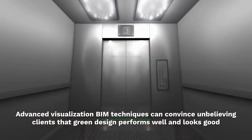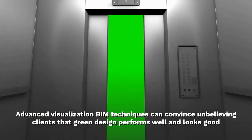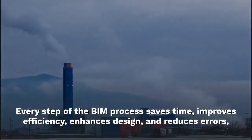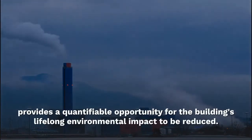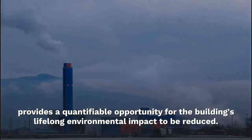Advanced visualization BIM techniques can convince unbelieving clients that green design performs well and looks good. Every step of the BIM process saves time, improves efficiency, enhances design, and reduces errors, provides a quantifiable opportunity for the building's lifelong environmental impact to be reduced.